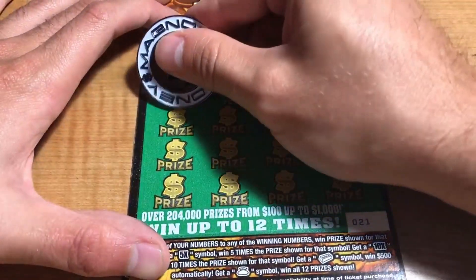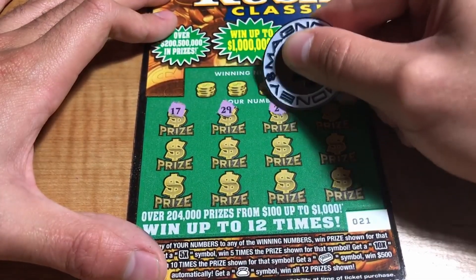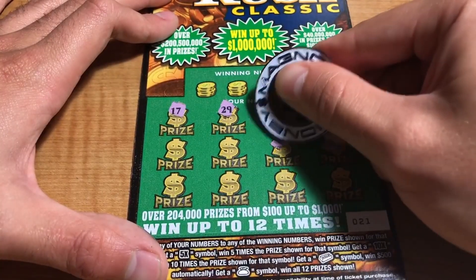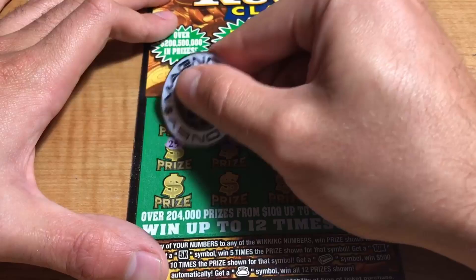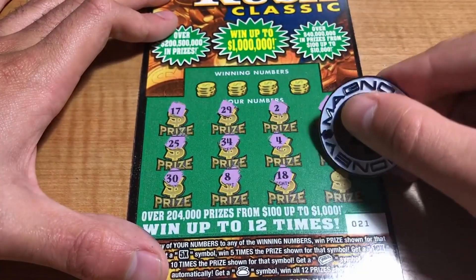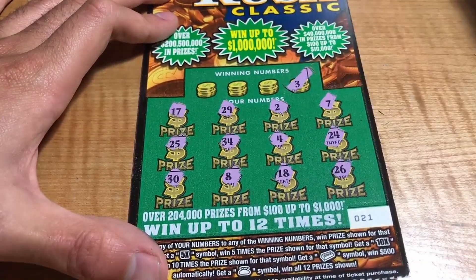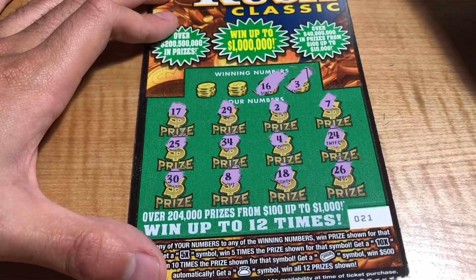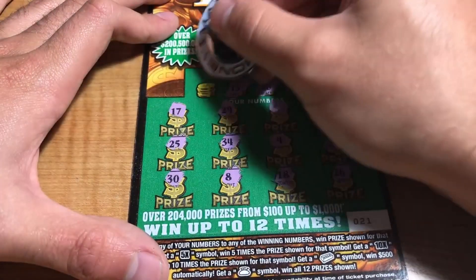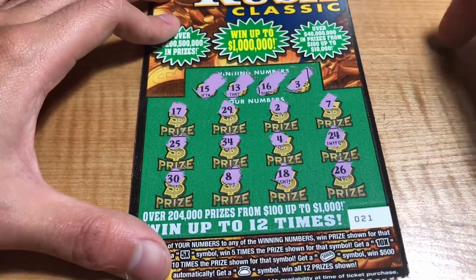Ticket 21: we have 17, 29, 27, 24, 34, 25, 30, 8, 18, and a 26. Winning numbers are 3, 16, 13, and 15 — no matches.